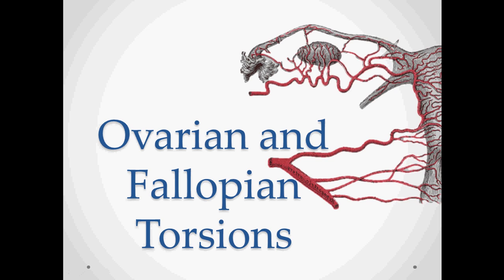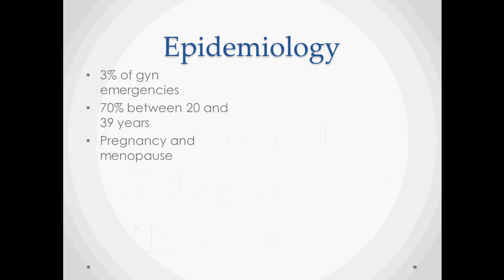Ovarian and fallopian torsions are somewhat rare but still significant pathologies that often present to an emergency room and can be on the differential diagnosis of appendicitis. They represent about 3% of gynecological emergencies, after ectopic pregnancy and rupture of ovarian cysts and other gynecological emergencies. About 70% of cases happen between ages 20 and 39, and both pregnancy and menopause are risk factors that increase the risk.